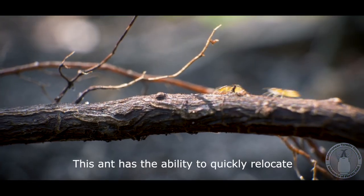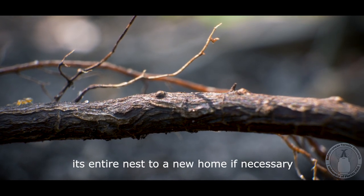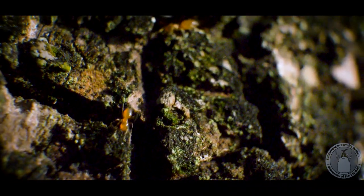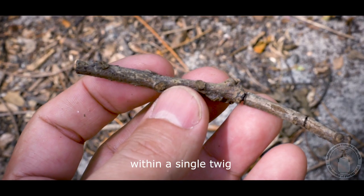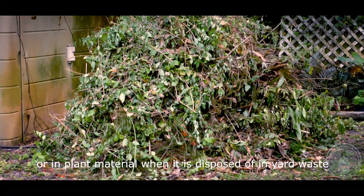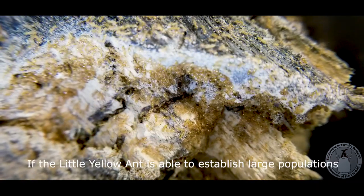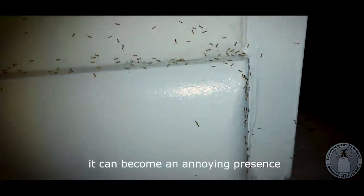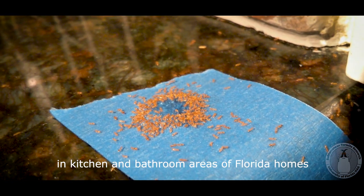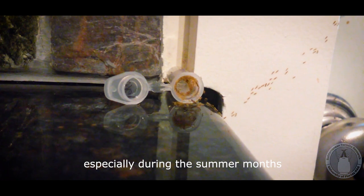This ant has the ability to quickly relocate its entire nest to a new home if necessary. Whole colonies can easily be transported within a single twig or in plant material when disposed of in yard waste. If the little yellow ant is able to establish large populations, it can become an annoying presence in kitchen and bathroom areas of Florida homes, especially during the summer months.